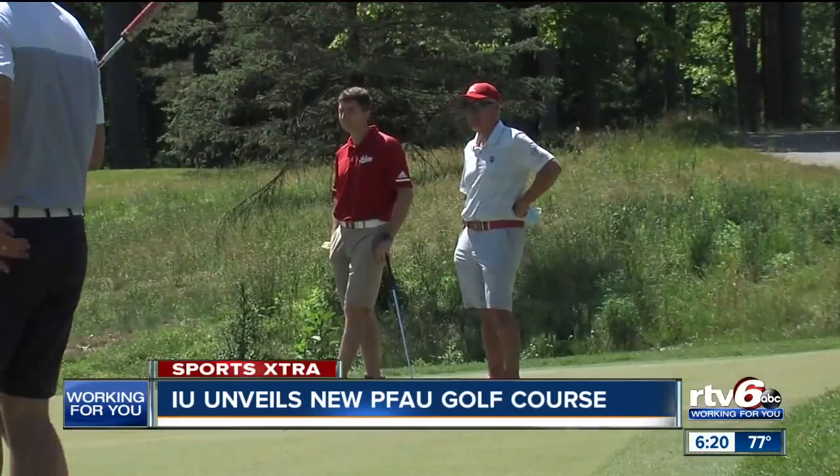Mike Mayer is beginning his 23rd season as the men's coach. In a Zoom interview, Clint Wallman is beginning his 17th as the women's coach. What can a course like this mean to you?